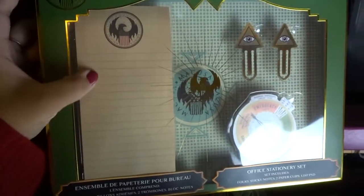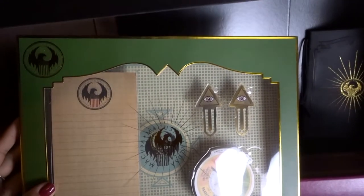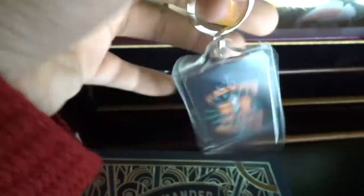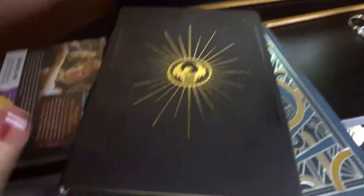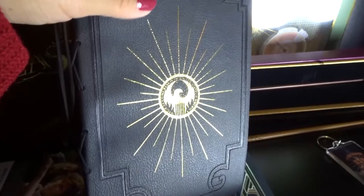I also have a stationary office set with a notepad, sticky pad, and some paper clips for MACUSA — in case you're ever working for MACUSA! And this is just a cute little keychain I had made a while ago; I've always loved this image so I got a keychain version. Then there's also a MACUSA journal from the Wizarding World box, which is actually pretty beautiful. I love journals but I don't write in them, so I hold off when buying them — but this was part of the box, so that's why I have it.